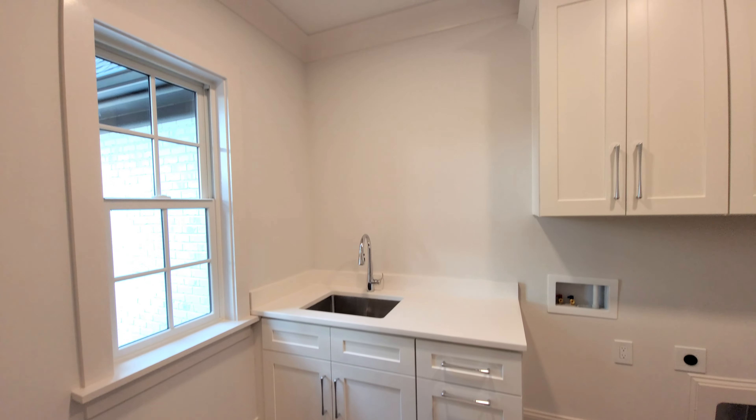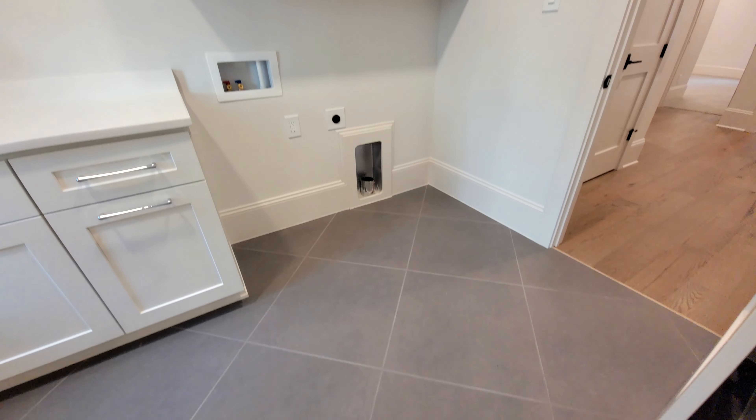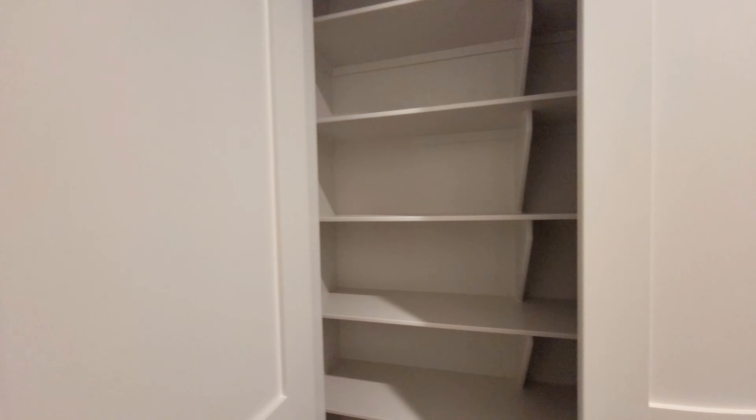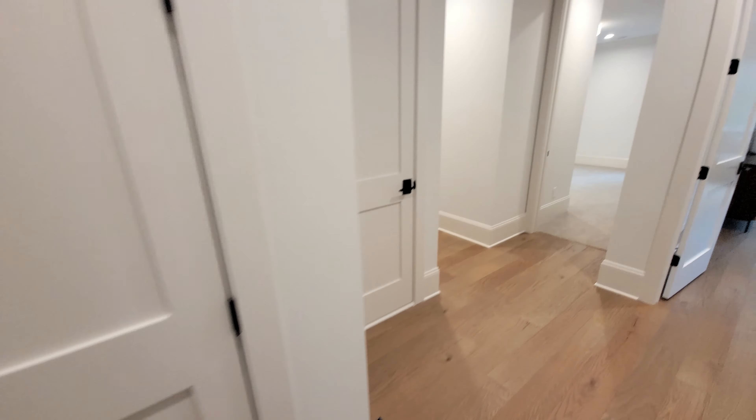Off the closet here we have the second-floor laundry room with a sink, cabinets, and two-by-two tile floors — looking amazing. We have a linen closet, and remember on the other side of this hall you have that other very large closet as well for some additional storage.